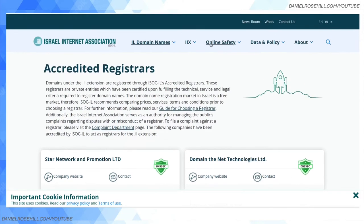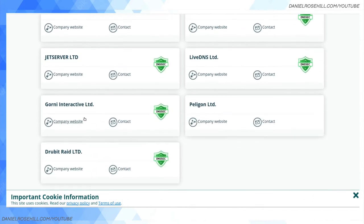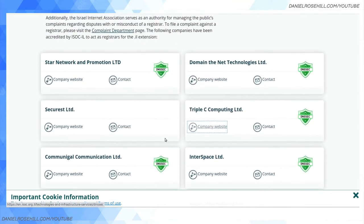This page is called 'Accredited Registrars' and is fortunately available in English as well as Hebrew. There are thirteen registrars listed — not a huge number. You'll find more people than this selling Israeli domains, but I recommend buying from an officially accredited Israeli registrar. I've been using Communical, whose website is Galcom, for many years, and I'm pretty happy with them — I was just in touch with them to get a receipt for my tax return, which is what made me think of recording this video.